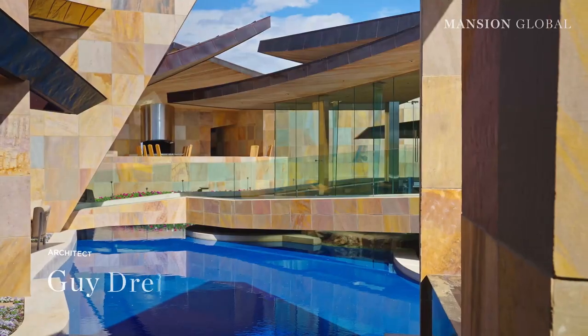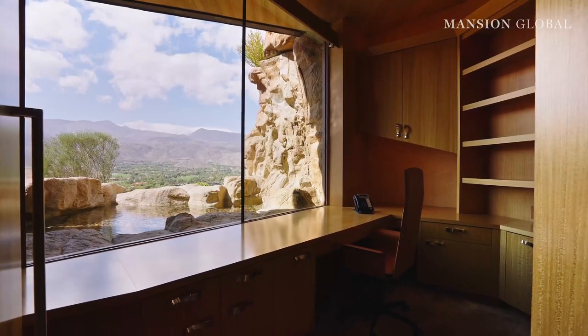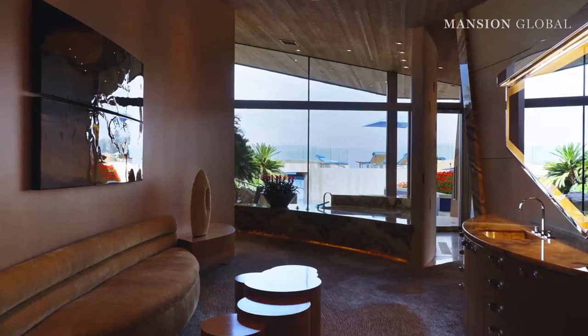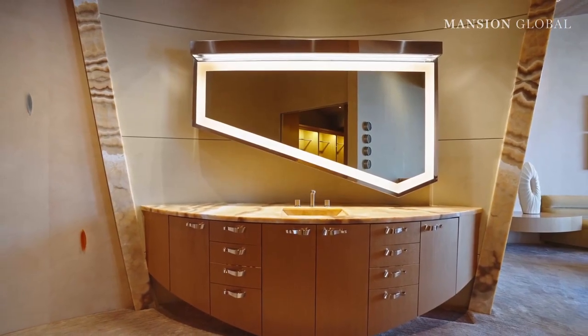The $42 million price tag also includes a unique design by architect Guy Dreyer, combining textures of glass, stone, and wood throughout the home. The structure mirrors the natural terrain and features overlapping planes and serpentine walls, forming asymmetrical pavilions.